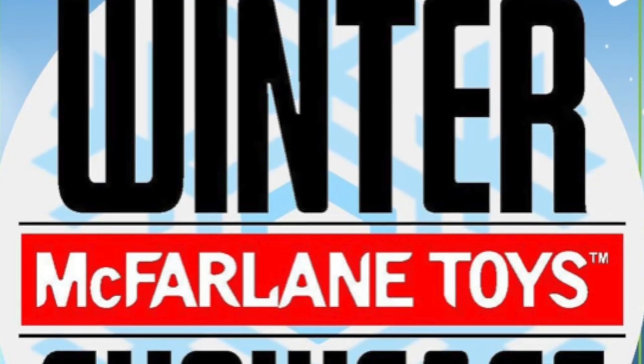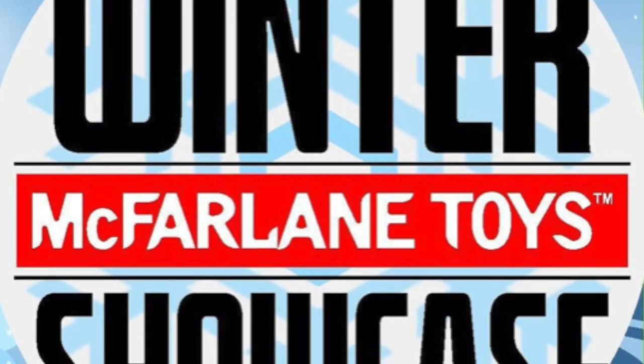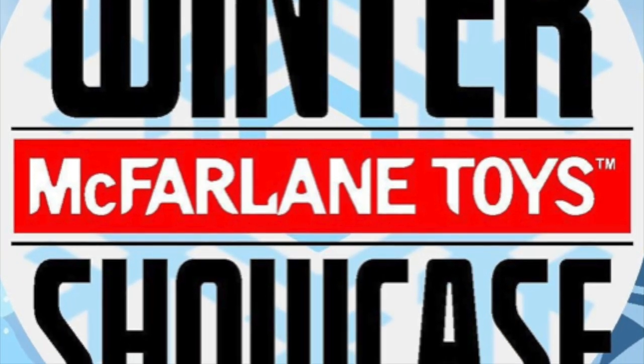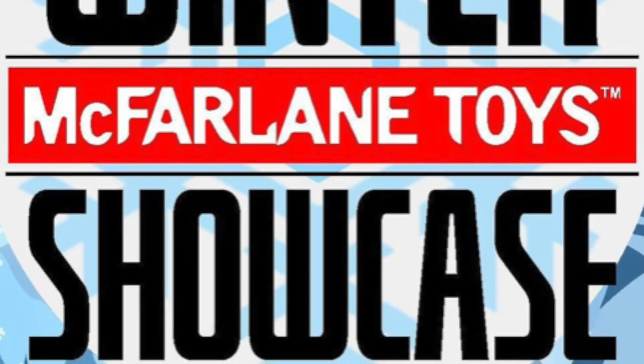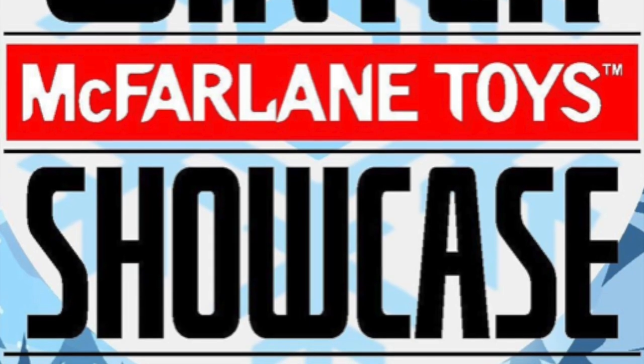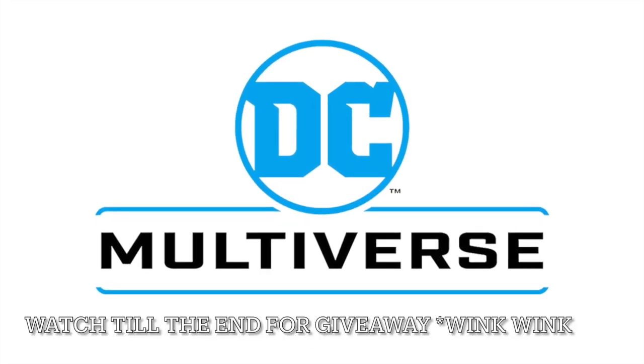Welcome back everyone, Toysha's here, and I am back yet again to give you guys another news update. Day 3 of the McFarlane Toys Winter Showcase. We had Spawn the first day, we had McFarlane Toys DC Multiverse the second day, and for the third day, we got some more DC Multiverse figures.